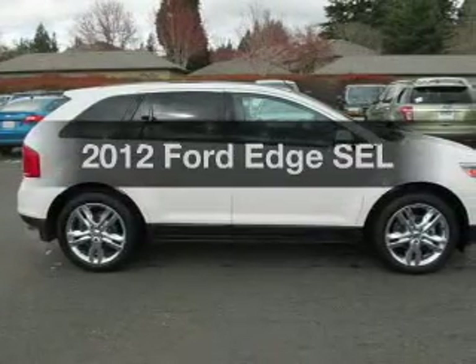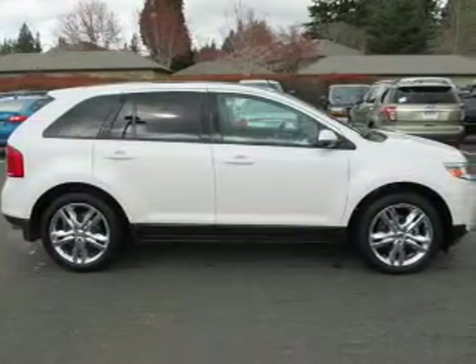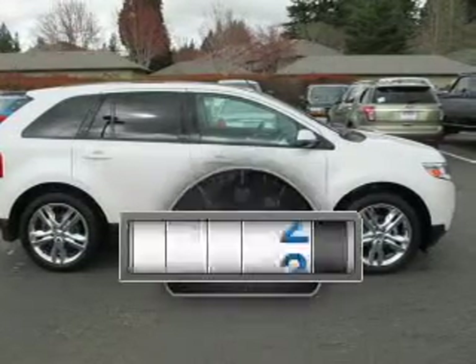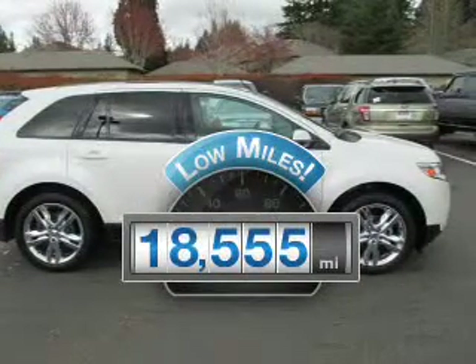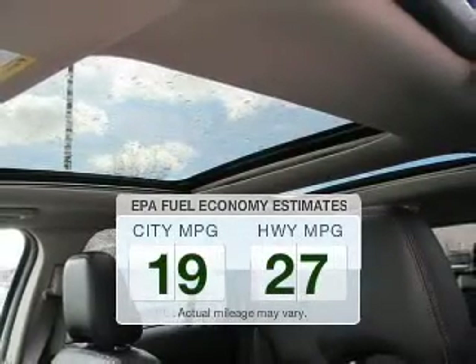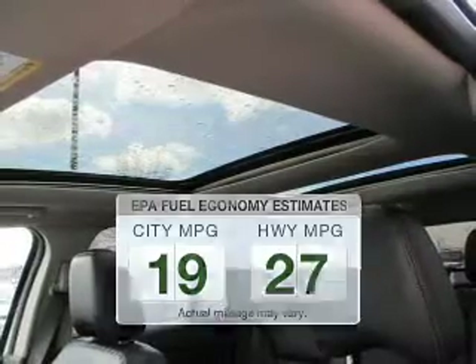Imagine yourself in this 2012 Ford Edge. Travel the roads in style and comfort in this great vehicle. Get more for your money with this vehicle that features low mileage and dependability. Save your money and make less trips to the gas station to fill up your gas tank when driving this fuel efficient vehicle.